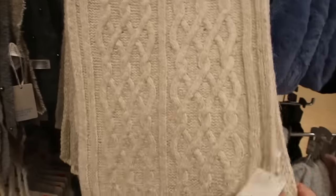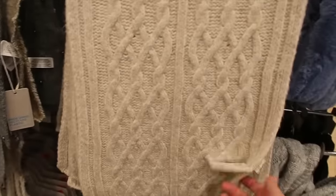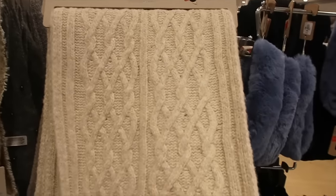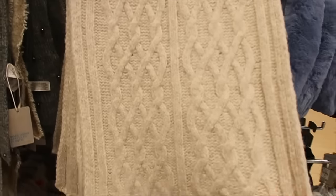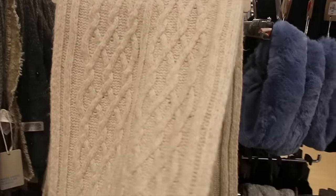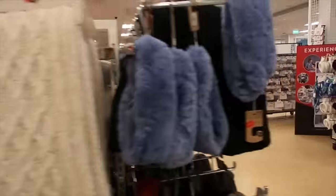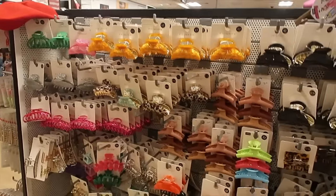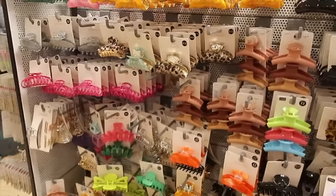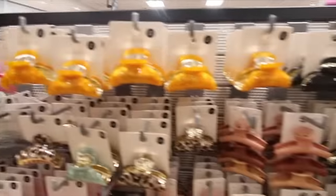I really like this big knitted scarf which is down from £9 to £5. I don't really need it but it's super soft and I like the sort of Fair Isle design, and it feels quite cosy. This is giving me all the 80s vibes again - I just feel like I've been transported back into 1987. Look at the colours!